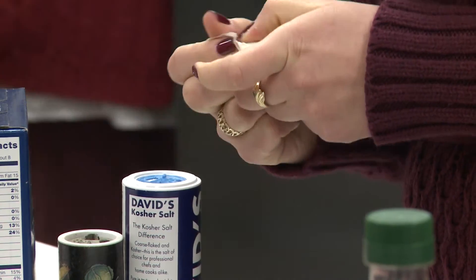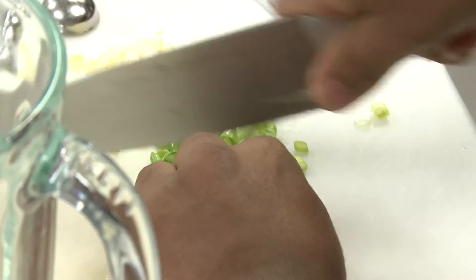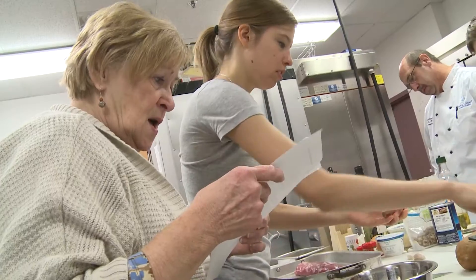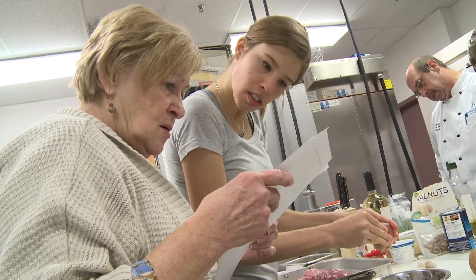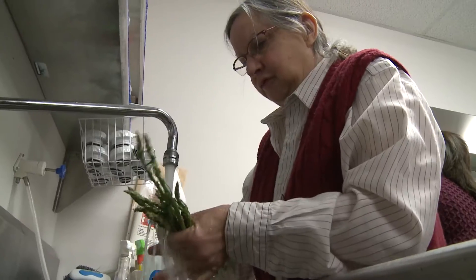And then the garlic will peel out really nicely like that, and then you can mince it from there. I chose this course at Penn State College of Medicine because I thought it would be a great opportunity for me to not only enhance my abilities in the culinary world, but to also help patients when I'm a physician.